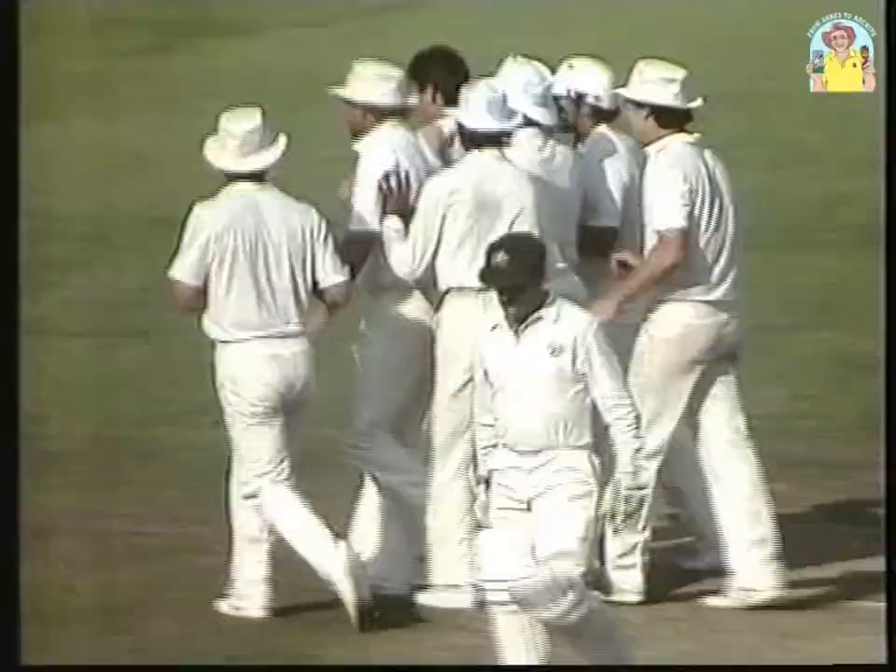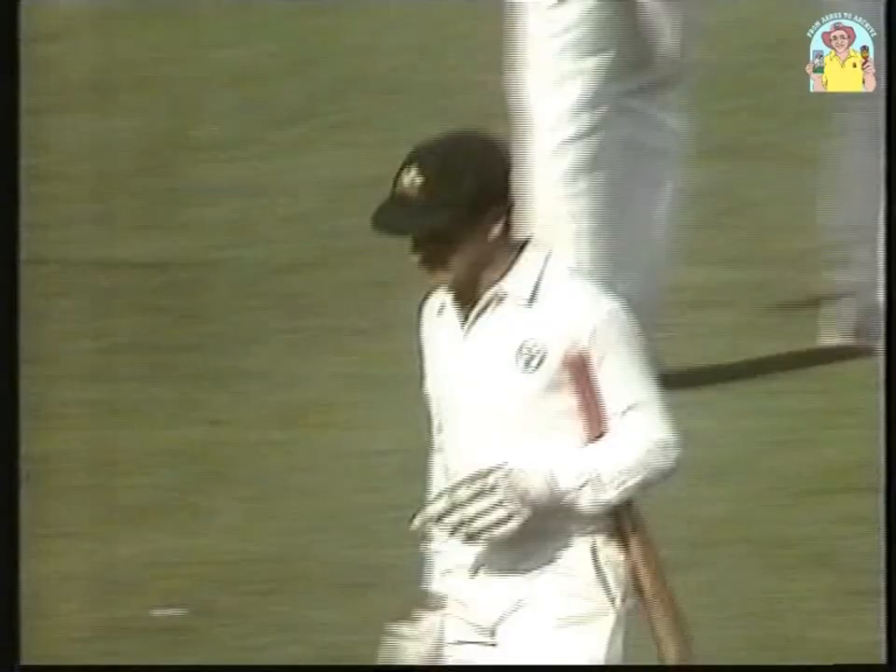He's gone, caught behind! The great Hadley gets the edge. And have we got a test match — what a beautiful piece of bowling. The little leg cut, a bit of movement away, and caught behind. 4 for 4, and what a bowler.